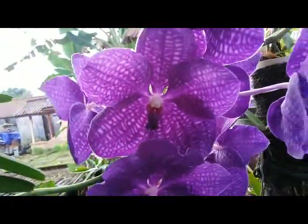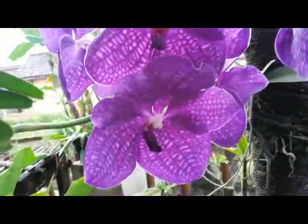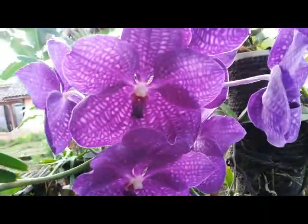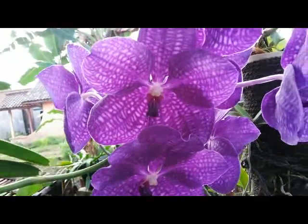Categorized as a blue Vanda with a large bloom here. Comparing to most Vanda flowers, this could be a very large bloom.